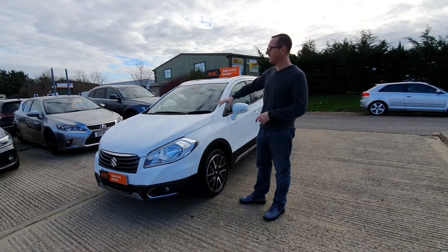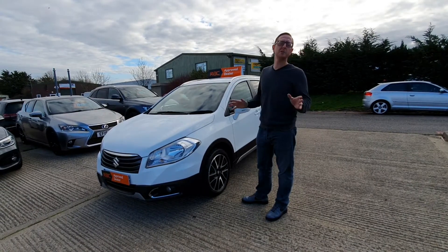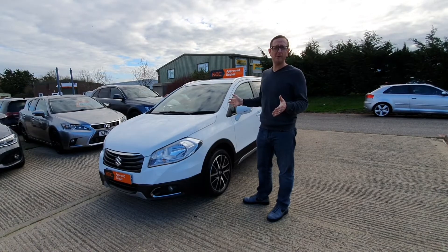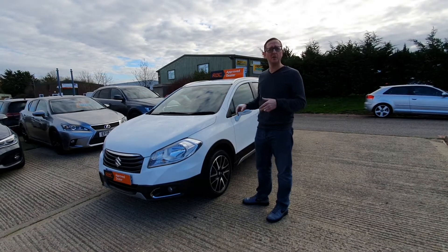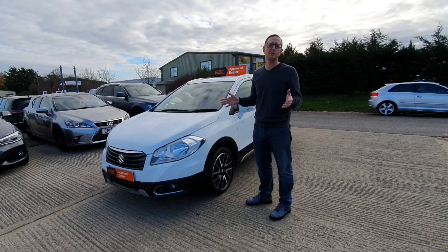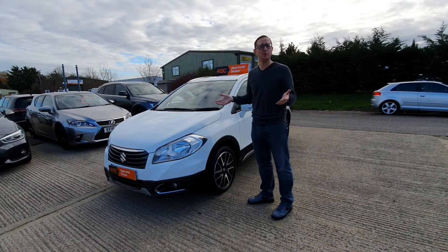What we normally do is take you around the vehicle. Obviously there are all the still images available in the adverts, but we'll take you around the outside of the vehicle, then open it up inside, and then take it for a little drive so you can see what it's like to drive.